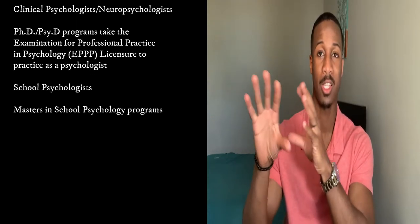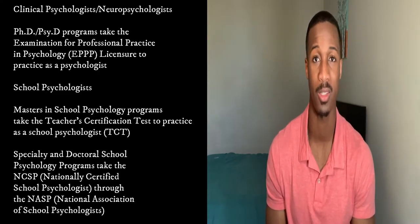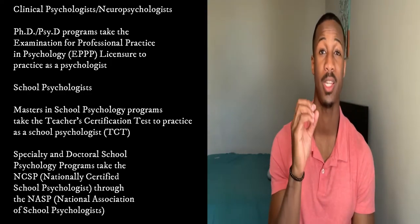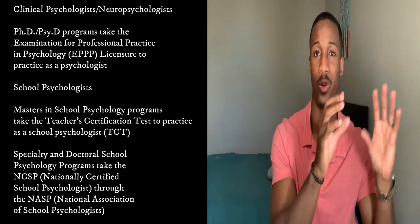One of the biggest differences is that you can be a school psychologist with just a master's degree and do most things in school psychology. For most states, clinical psychologists and neuropsychologists are required to have a doctoral degree. School psychology also has a different licensure — clinical and neuropsychology use the EPPP licensure exam, while school psychology falls under the National Association of School Psychologists, which is a different sort of certification.